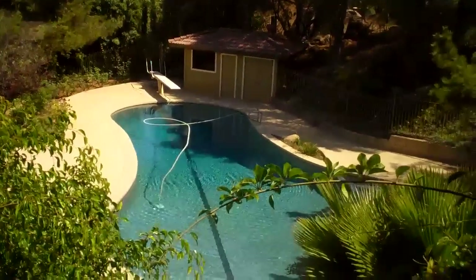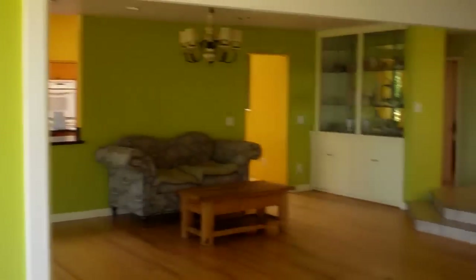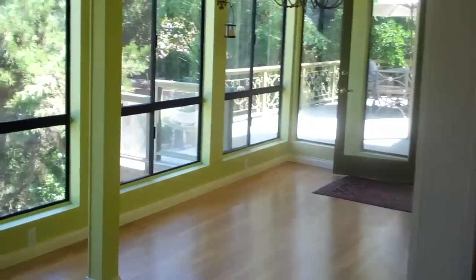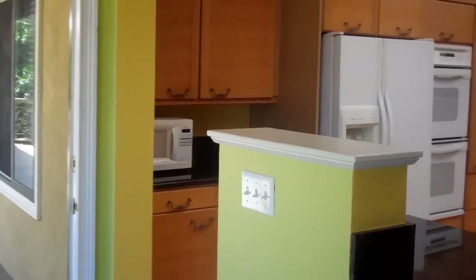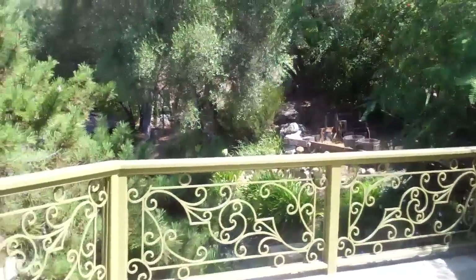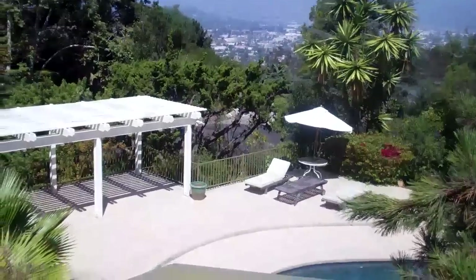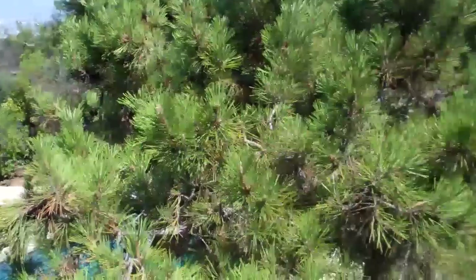Down here we've got a full-size pool and spa, and a pool house. It's just an absolutely spectacular property. We've got this oversized eat-in kitchen area off of the kitchen. Then we've got this outdoor area, perfect for entertaining — really captures the view up here as well. Lots of outdoor areas, very ideal for entertaining year-round here in California.